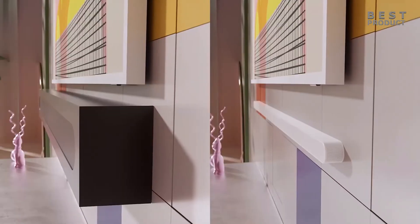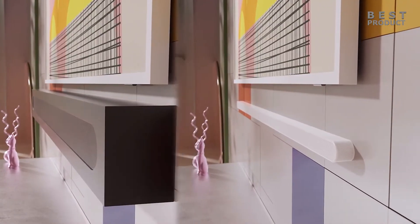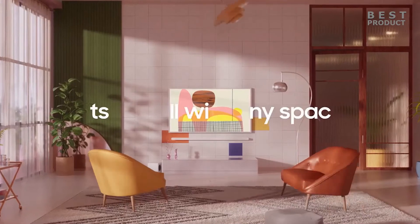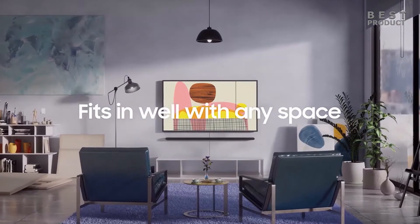The soundbar also has a Space Fit Sound feature that automatically optimizes the sound settings according to your room's acoustics. It can be controlled with a remote, an app, or your voice via Alexa or Bixby.